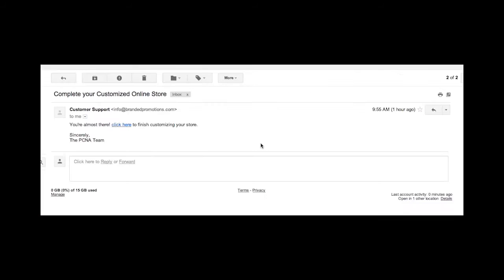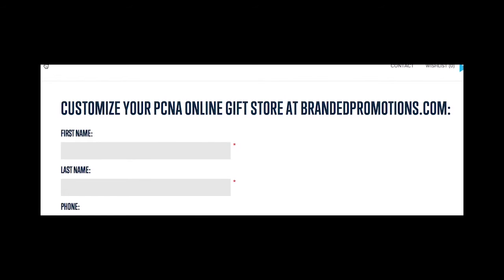Once you click Submit, you will receive an email with a link to finish customizing your site to the email address you provided. Click the link in the email, then fill out the information in the form to customize your site.